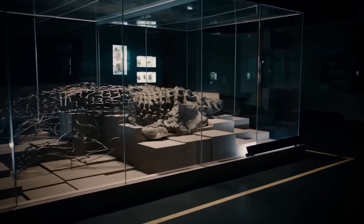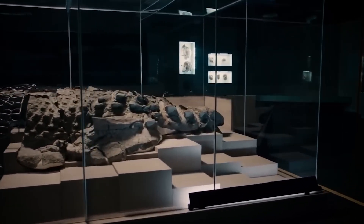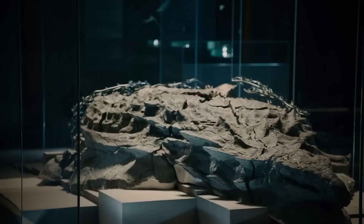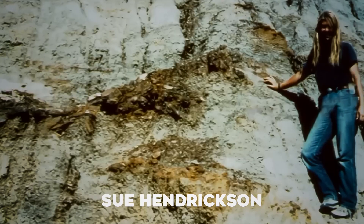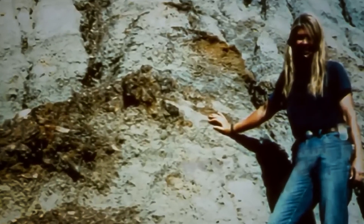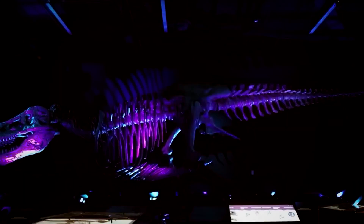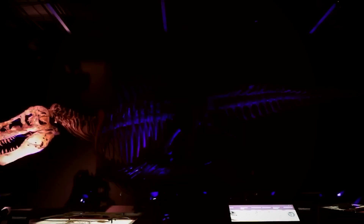This specimen now resides at the Royal Tyrrell Museum in Canada, providing an unprecedented window into the Cretaceous period. The summer of 1990 marked another surprising moment in paleontological history when Sue Hendrickson encountered scattered bone fragments in South Dakota that would lead to an extraordinary discovery — Sue, the most complete Tyrannosaurus rex skeleton ever found, revolutionizing our understanding of these apex predators.